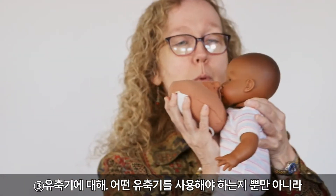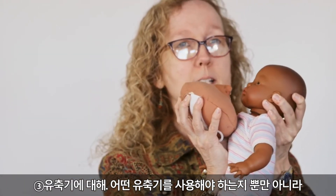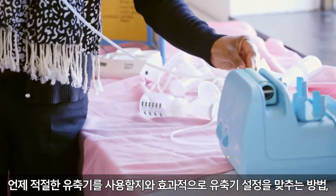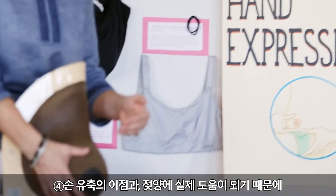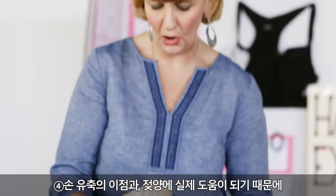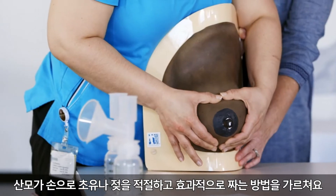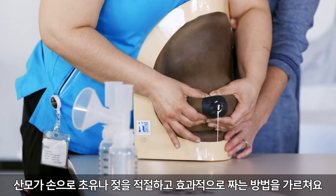We move on to pumps — not only which breast pump to use, but when to use the correct pump and how to set it up effectively. Then we move on to the benefits of hand expression and how mom needs to know how to properly and effectively remove colostrum or milk with her hands, because it really can help with milk volume.